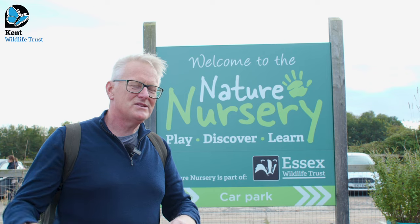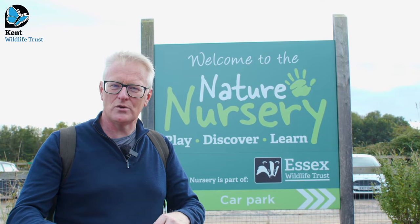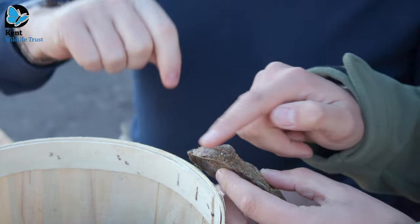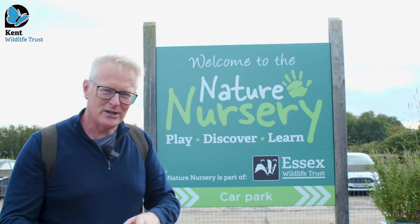Not the Pacific Rock Oyster, which is your common or garden one you'll find in the shops these days, but the proper British native oyster. It's a brilliant project — let's go and take a look.